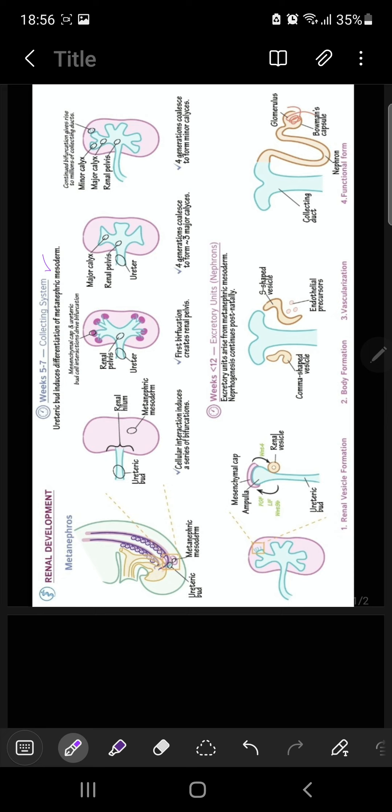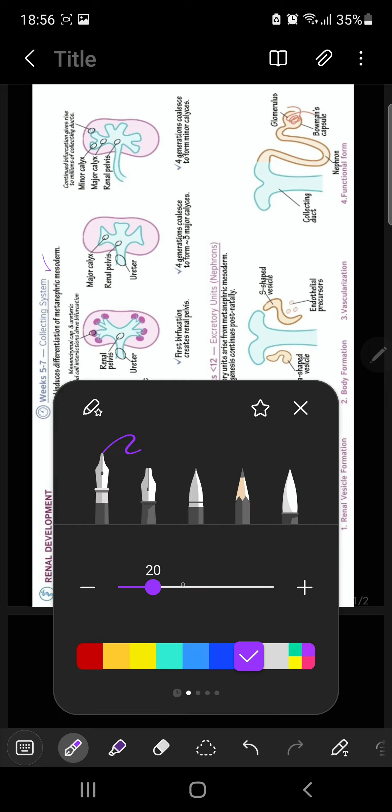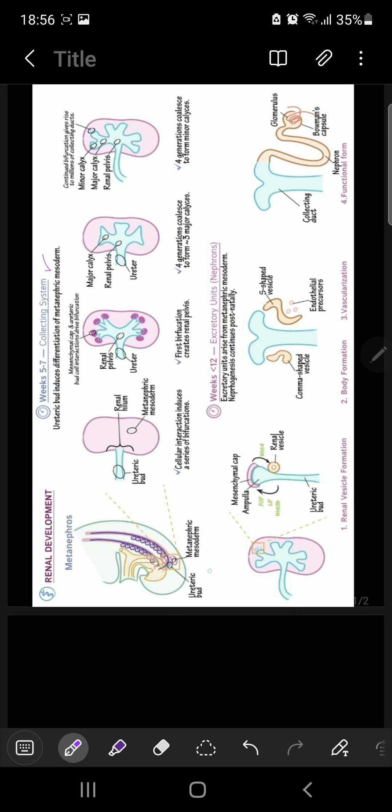Now basically, we have two sources of your amniotic fluid. One source is metanephros, that is the ureteric bud, and the second important source is actually the metanephric blastema. It is called metanephrogenic blastema or metanephric mass of mesenchymes.